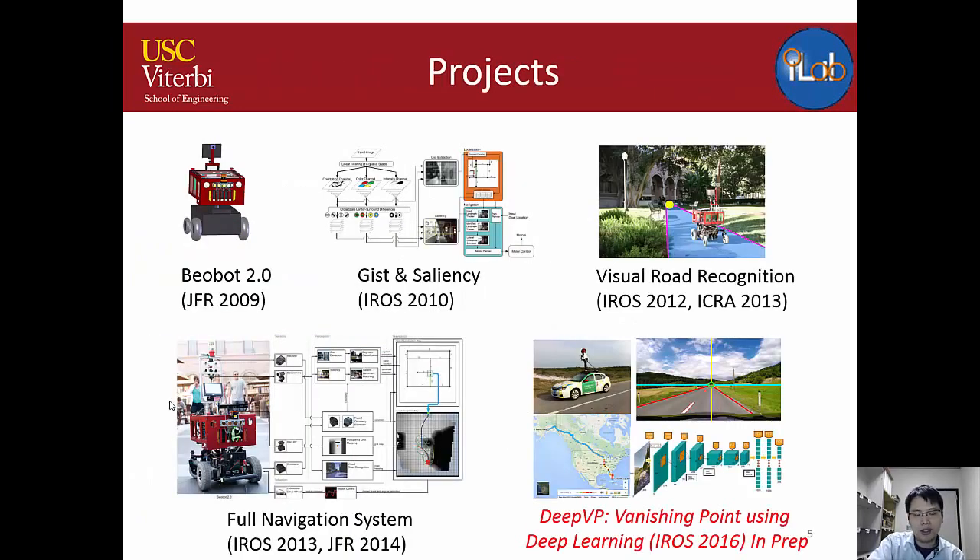Here are the past projects I've been working on. First, we built the BuildBot — a robot with many computers for extensive experimentation. Second is gist-and-saliency navigation, combining two famous computer vision features. Third, my primary focus is visual road recognition: making the robot find the road, stay on it, and move forward. We also developed a full integrated navigation system, and most recently, deep learning to predict the vanishing point.